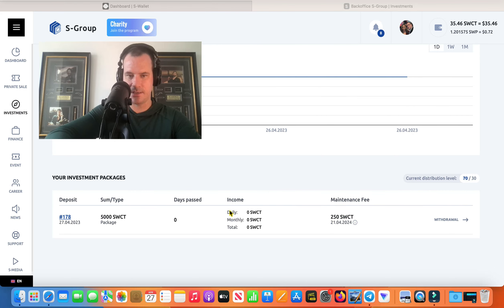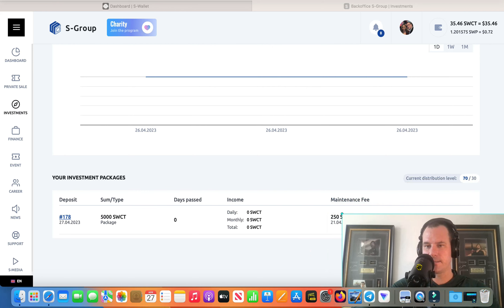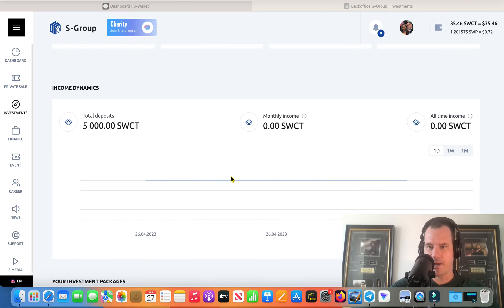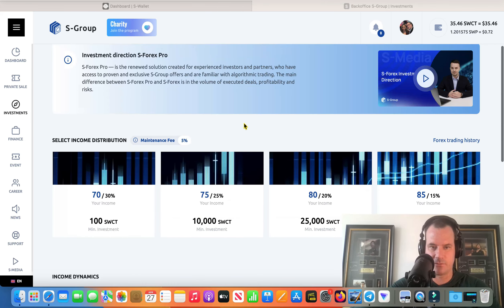You've got your maintenance fee, your daily, monthly, total earning days past. So I'm guessing when this hits day three, that would be its first day of earnings. And there's my package — $5,000. There's going to be a graph for it there. Everything looks the same as the normal Forex.